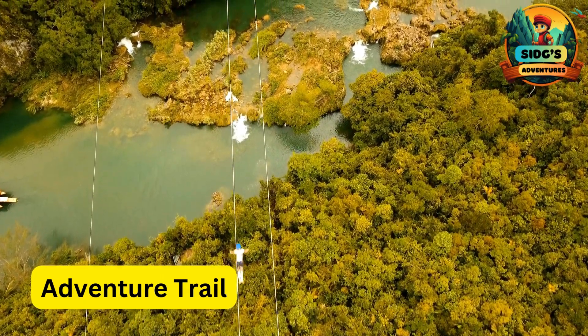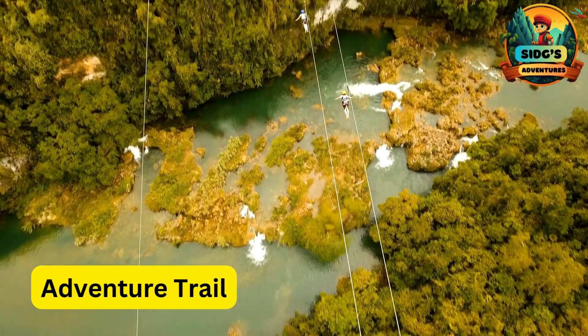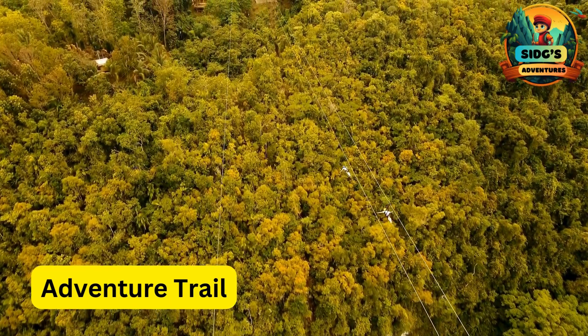A for Adventure Trail. The path or route that kids follow between ziplines, often featuring nature trails or themed elements to enhance the overall adventure.